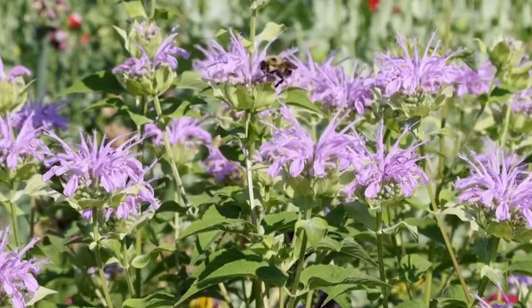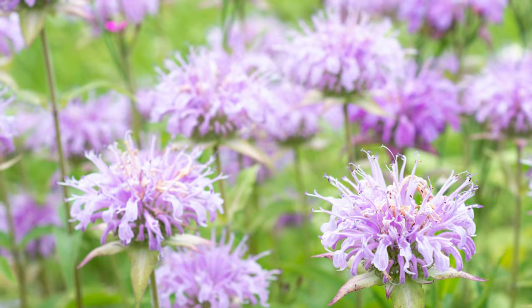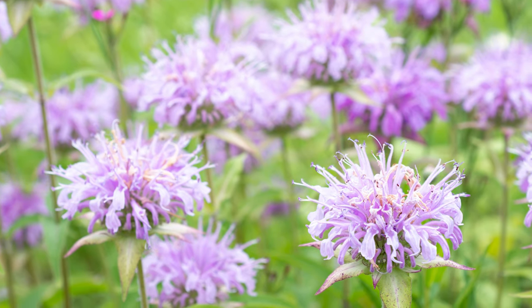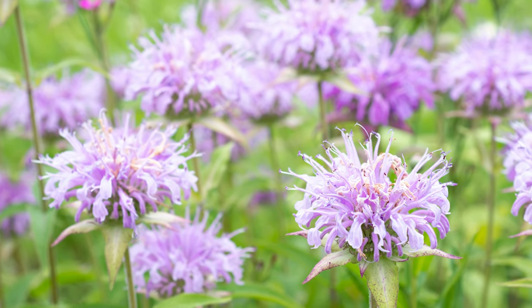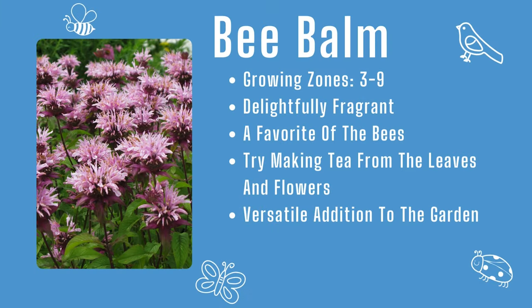Use bee balm to complete a cottage garden as a native addition to your cut flower varieties, or plant it under the window so that you can enjoy the butterflies and bees that stop by for a snack. If you're feeling crafty, try making some tea. Bee balm: growing zones three through nine, delightfully fragrant, and a versatile addition to your garden.